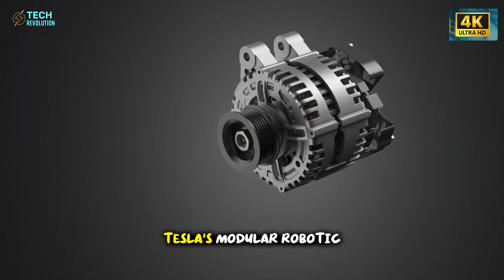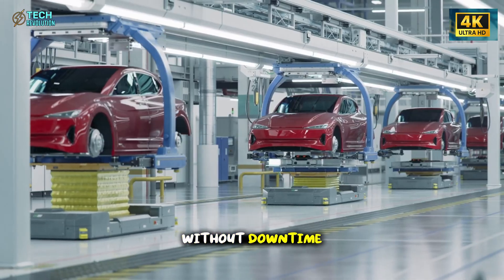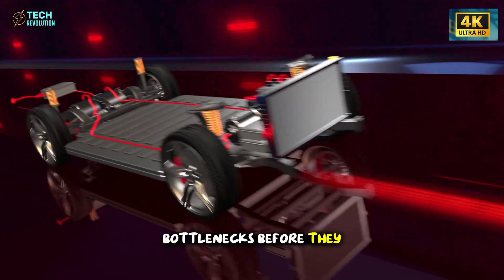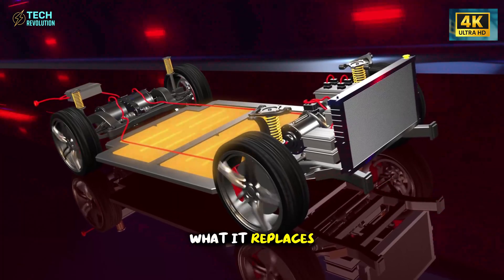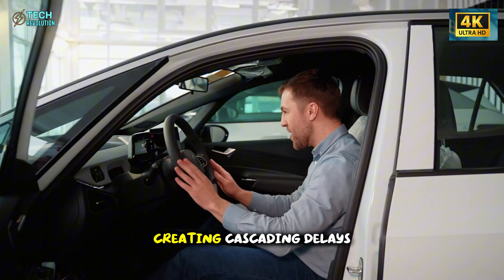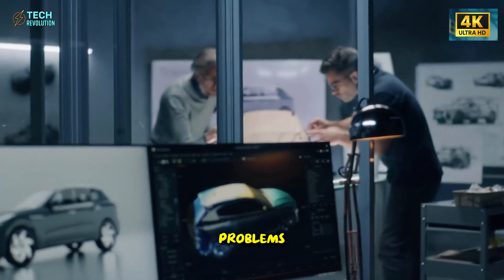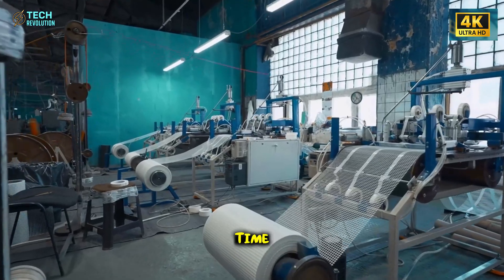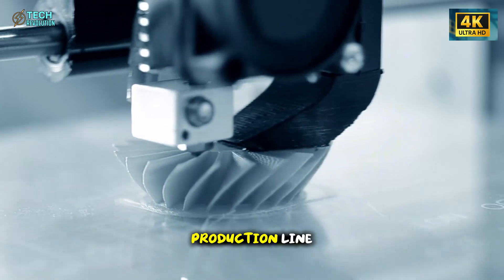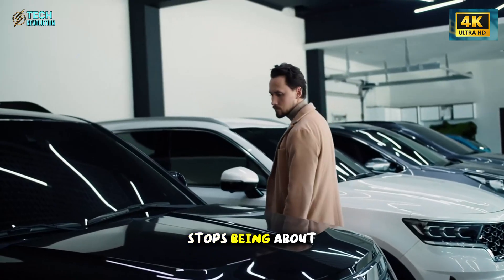Speed and efficiency create one advantage, but flexibility creates something even more powerful. Tesla's modular robotic cells allow rapid switching between Model 2 variants without downtime. The predictive workflow system adjusts assembly steps dynamically to prevent bottlenecks before they happen. Other automakers rely on rigid sequences that stall the moment one station falls behind, creating cascading delays that push delivery dates back weeks. Tesla's system anticipates problems and reroutes production flow in real time, keeping output steady even when unexpected issues arise — the difference between a production line that reacts to problems and one that prevents them entirely.